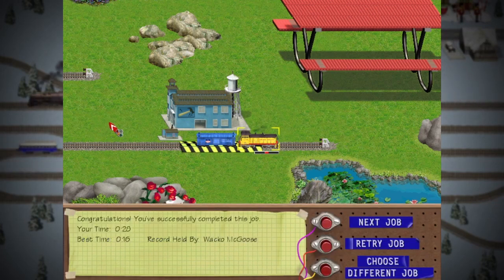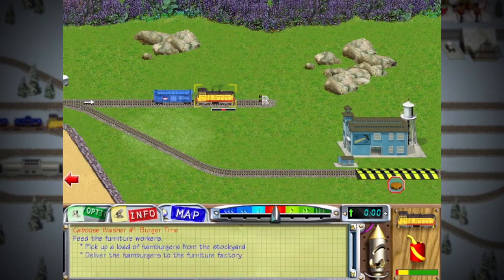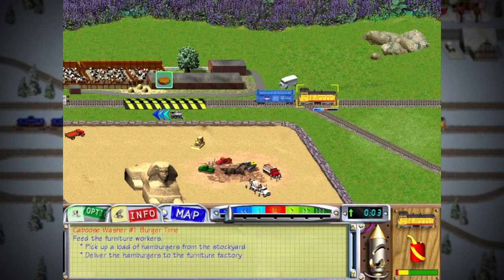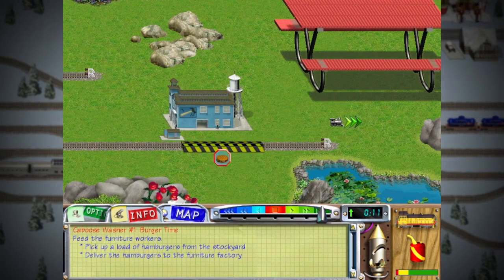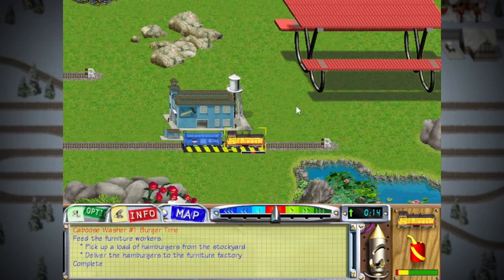Sixteen seconds is past me's time to beat. The most beautiful furniture in the valley. Thanks for your help. Heads up all along the track! The workers at the furniture plant are hungry! Better pick up a load of hamburgers from the stockyard and deliver them to the workers! Pronto! And across the line!